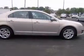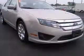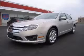4-wheel ABS brakes, 6-way power adjustable driver's seat, air conditioning, audio controls on steering wheel, center console full with covered storage, clock, in-radio, cruise control, and front fog driving lights. Contact our internet sales staff today to schedule an appointment.